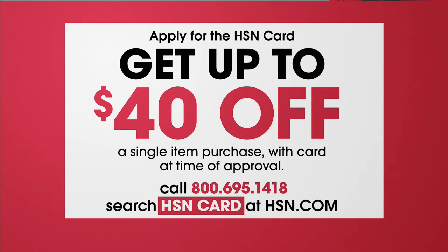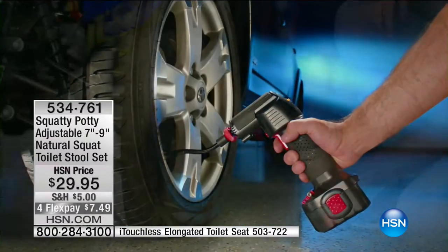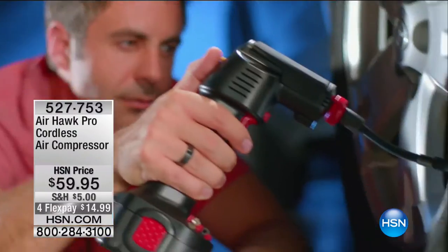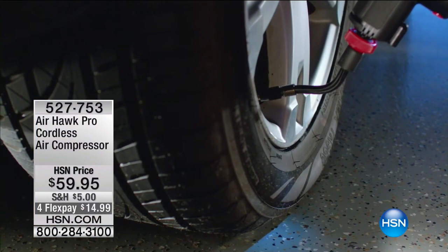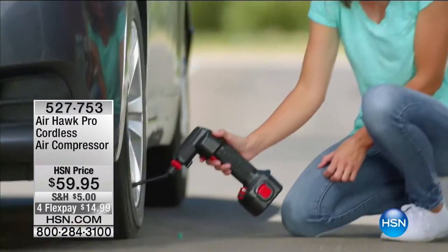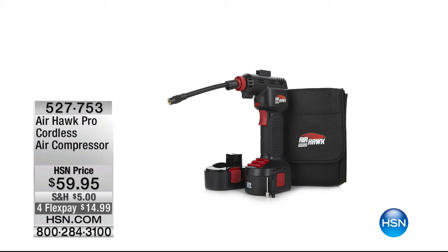I want to remind you that we are doing a special with the HSN card — I'm super excited about the $40 off. If you don't have an HSN card and you're thinking of getting one, this really is the day to do it. Go to hsn.com, put 'HSN card' in the search, or call 1-800-695-1418. You can get the HSN card and then get $40 off a single item purchase. We've done $10 off at the holidays, the most we'd ever done was $20 off — today for the first time, it is $40 off a single item purchase.